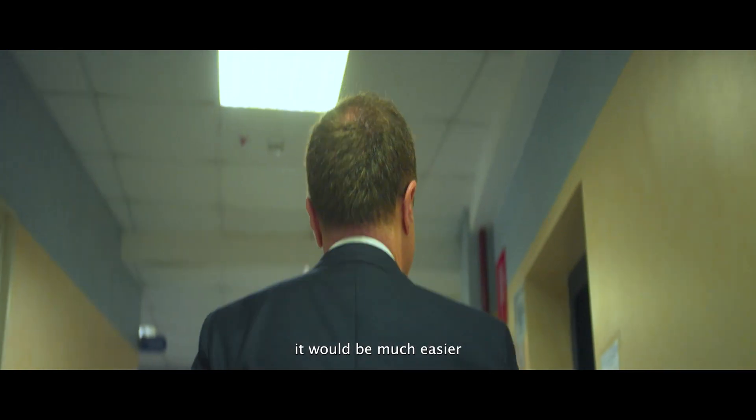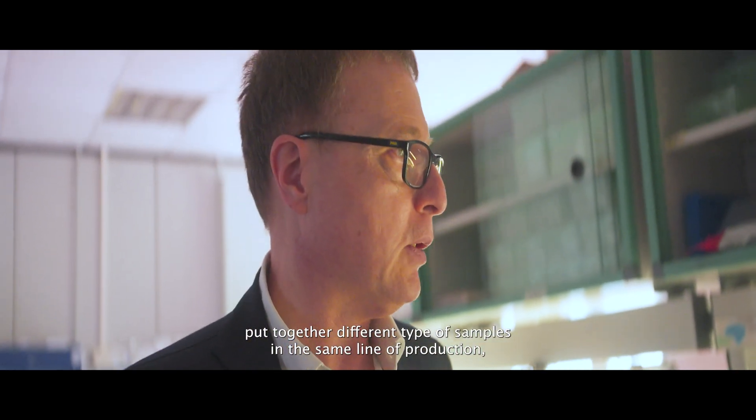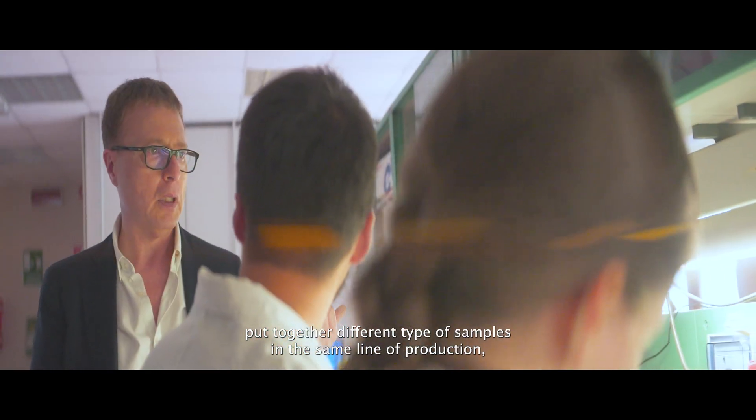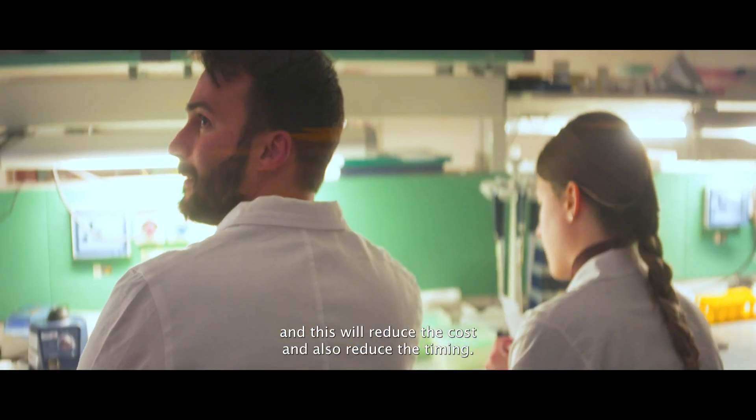It would be much easier and more convenient to use a comprehensive genomic profiling panel because you can really put different types of samples together in the same line of production, and this will reduce the cost and also reduce the timing.